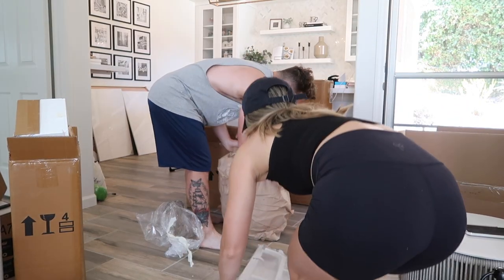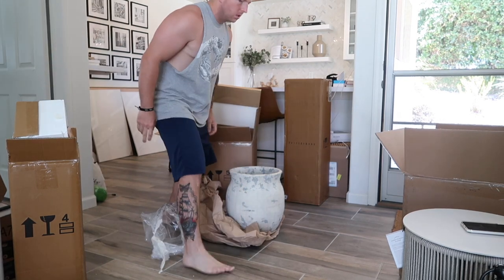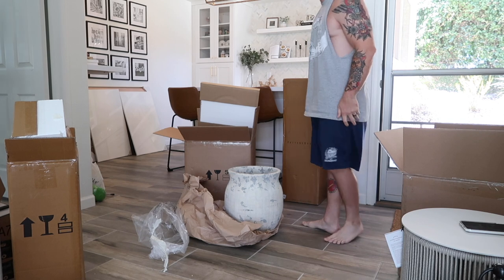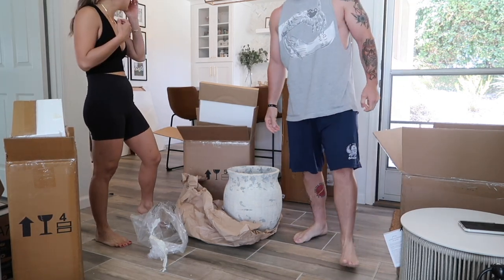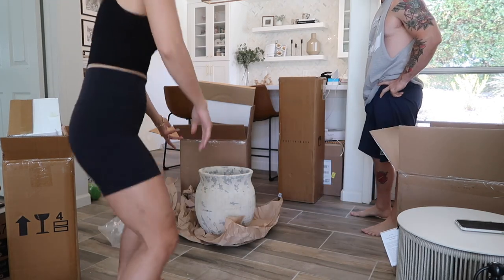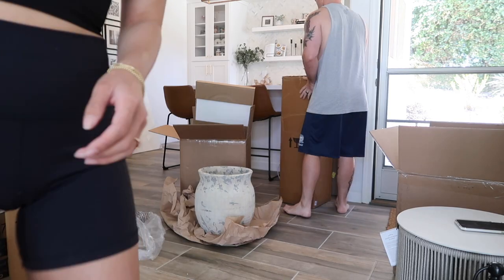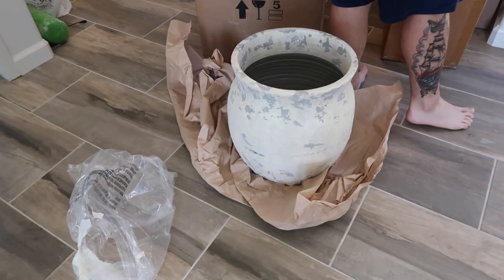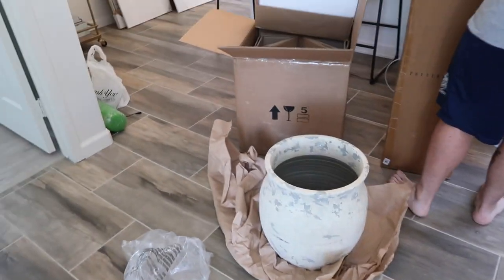Oh wow — that's huge! I was not expecting that to be that big. Oh my gosh, it's massive! It's so cute but way too big. I think that one's getting returned. It's so pretty though; I really want to figure out a way to use it.